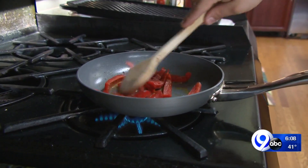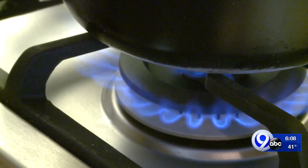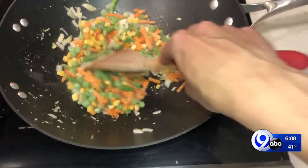One of the simplest things you can do — it sounds kind of silly — is match the size of your pans to the size of your burners. A six-inch pan on an eight-inch burner will actually waste about 40% of the heat that's generated.